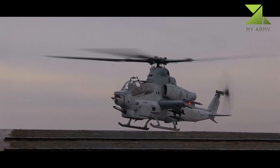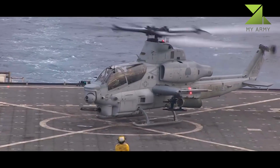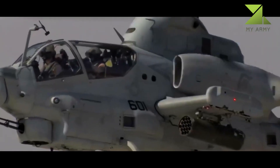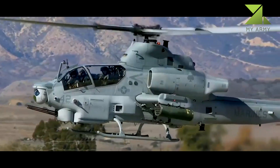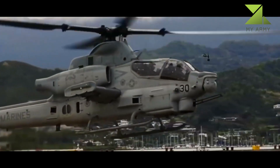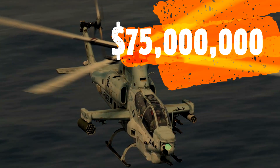The AH-1Z Viper has new engines, new rotors, upgraded transmission, upgraded avionics, and a new target sighting system. Upgraded helicopters have improved flight characteristics. This helicopter is also fitted with an infrared suppression system which covers the exhausts.